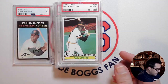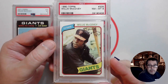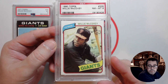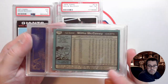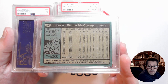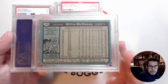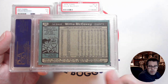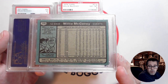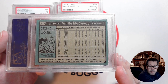And then finally his last card — 1980 Topps, a PSA 8 copy. 520 home runs. I think he played in the '80 season, so this probably doesn't have his full career stats on it, but at the time he had 520 home runs and over 1,500 RBIs.